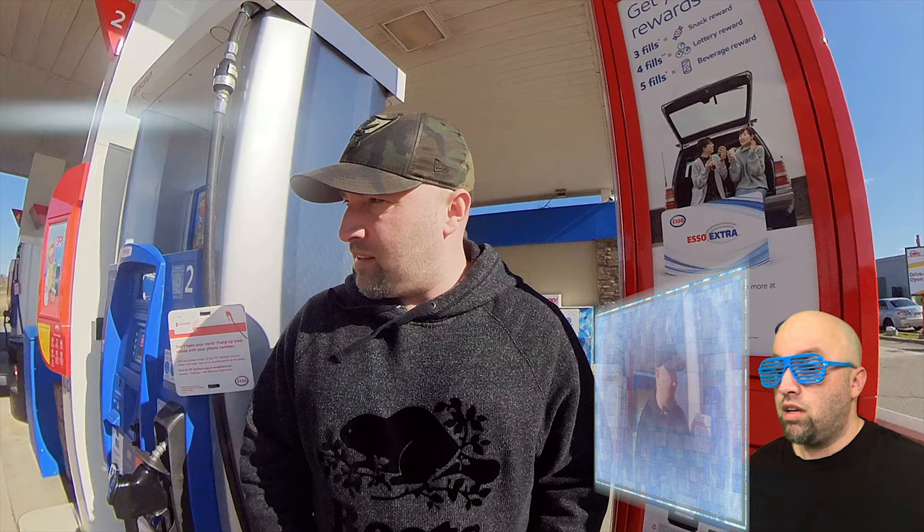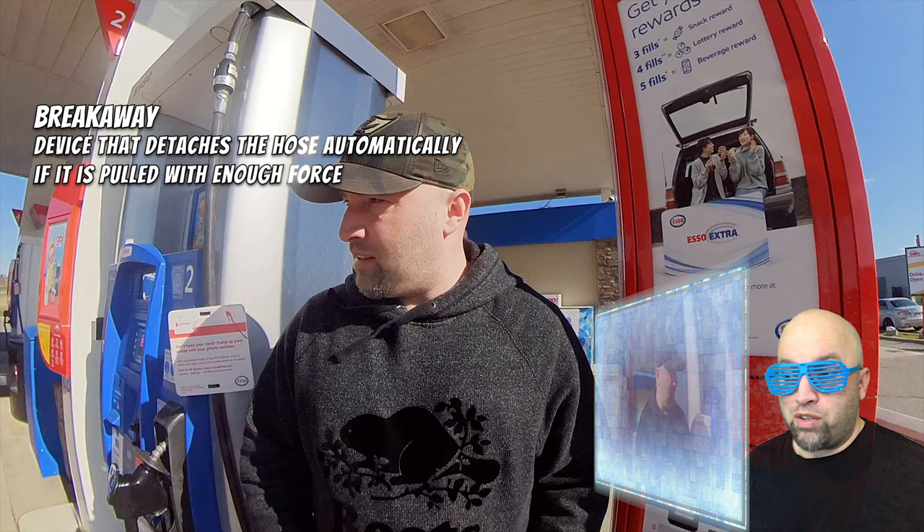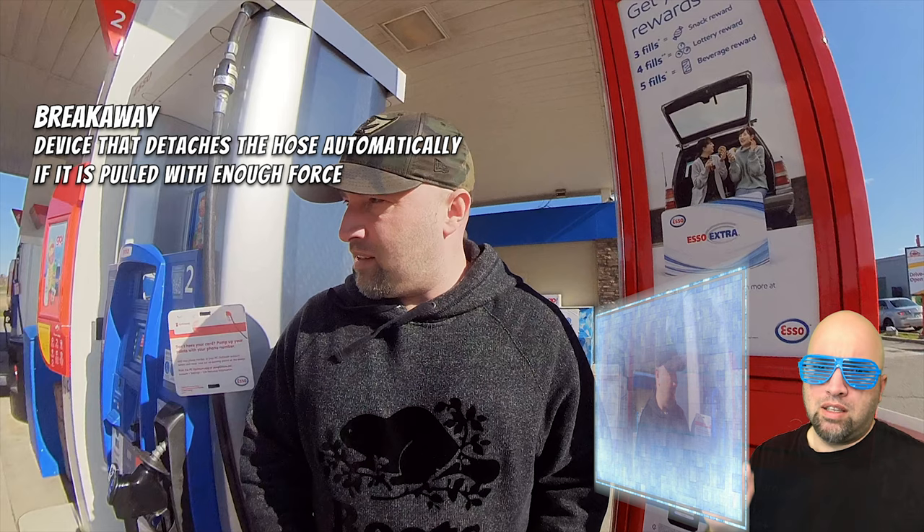It might be safe to say — I want to confirm this — but computer, pause the video. I think we're at the gas station. Computer, please identify this thing up here. Computer says that that is a breakaway — a device that detaches the hose automatically if it is pulled with enough force. So if a car forgets to remove the nozzle and drives away, this thing will break away so that there's no more damage to the pump. Computer, let's resume the video.